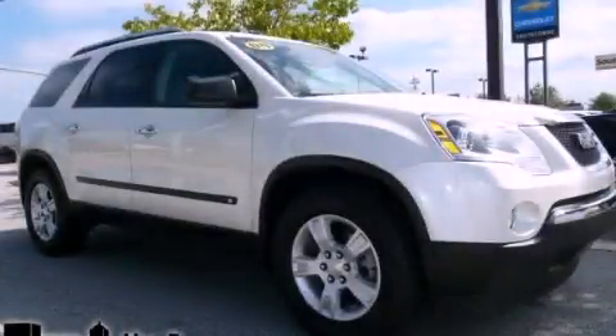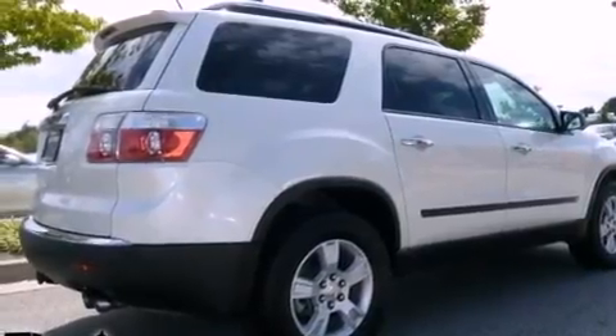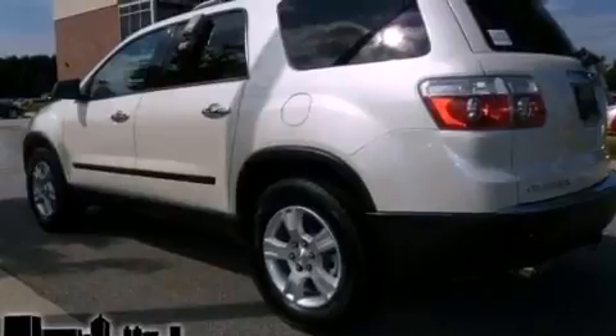This is a 2009 GMC Acadia, a drive in shape that provides endless luxury. It has a 3.6-liter six-cylinder engine and a six-speed automatic transmission.